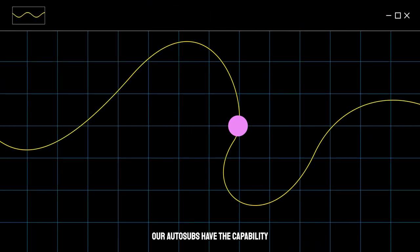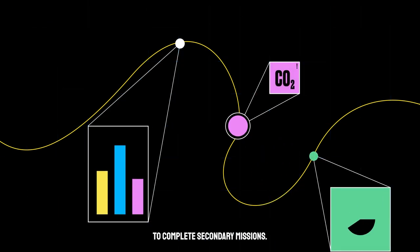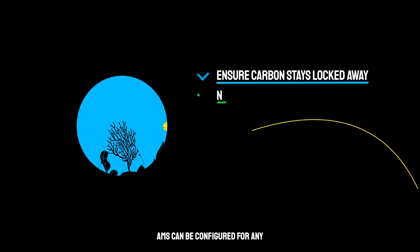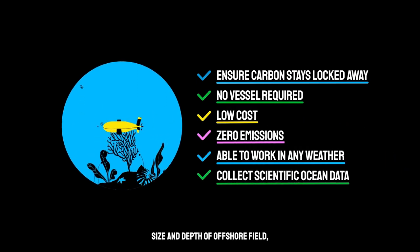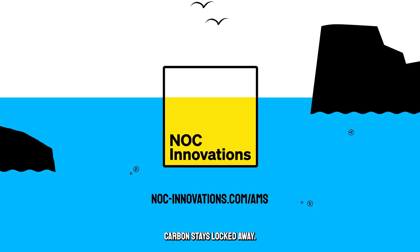Whilst monitoring, our Autosubs have the capability to complete secondary missions. AMS can be configured for any size and depth of offshore field, operating in all weather conditions. AMS is a reliable, sure, safe method of ensuring that carbon stays locked away.